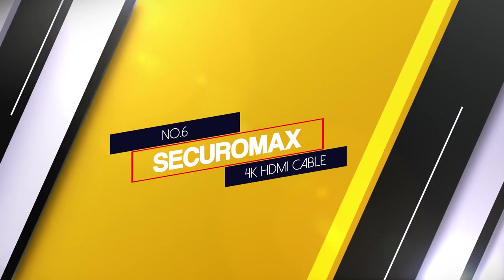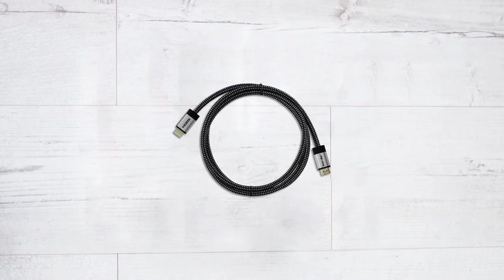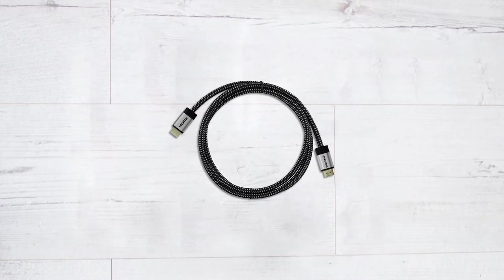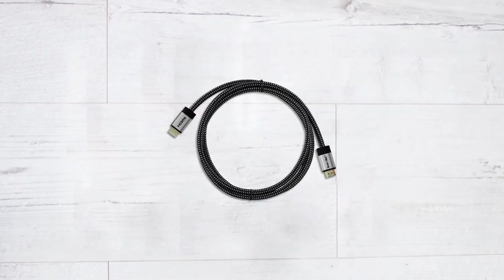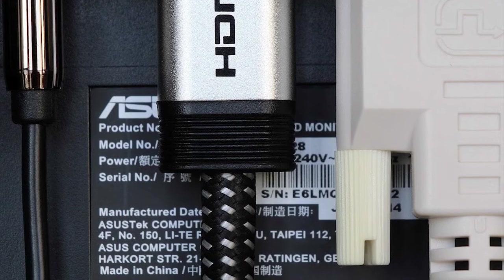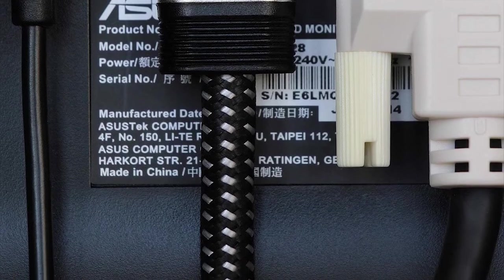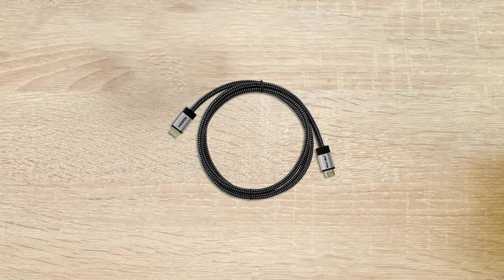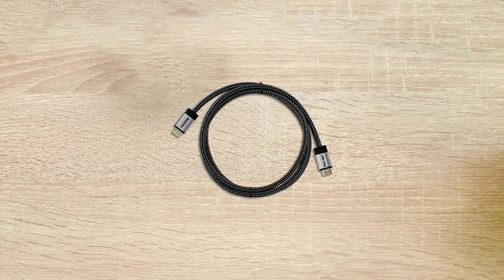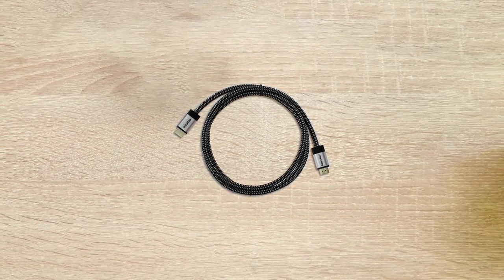Number six: SecuroMax 4K HDMI Cable. SecuroMax presents an HDMI cable made of high-quality materials and solid aluminum connector housing. The wiring inside is made of the highest and truest grade of copper. This, coupled with a braided cord, gives the product strength and durability against rough handling. This product can also return sound just as well as it returns the picture. This high-speed cable supports HDMI 2.0 and 2.0a ports and also supports 3D, HD 2K at 1080p, QHD at 1440p, and UHD 4K at 2160p.